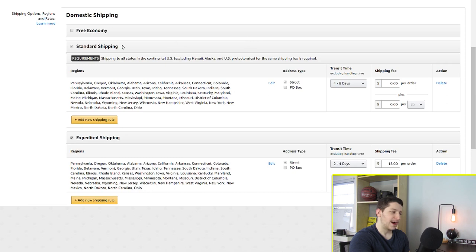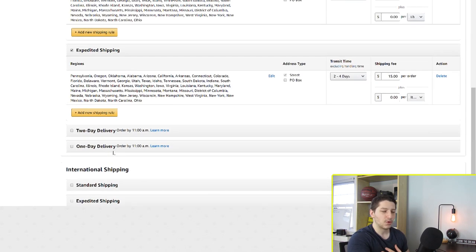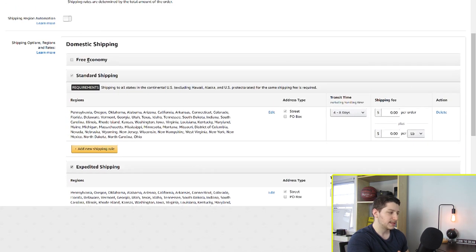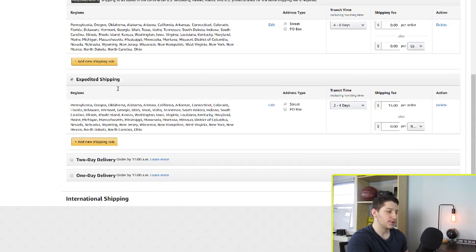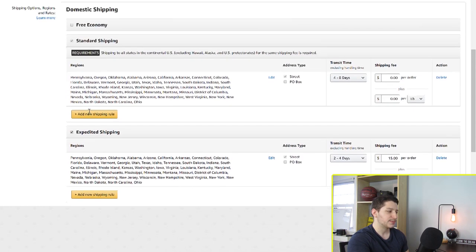You have a bunch of different options to choose from — domestic shipping and international. Most people who are drop shipping on Amazon are not really going to be affected by international; I don't ship most orders internationally, so I only mess with the domestic. You have several options: if you offer one day delivery or if your supplier does, you can offer that, or two day delivery. I usually offer expedited shipping and standard shipping — those are typically the only two things I do offer.